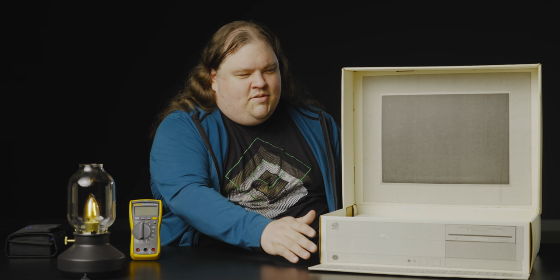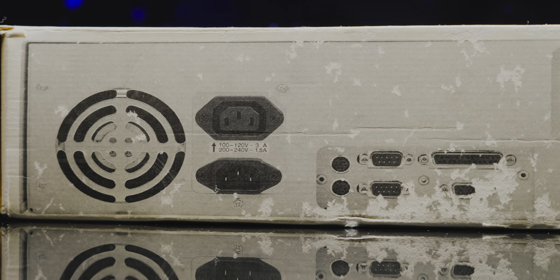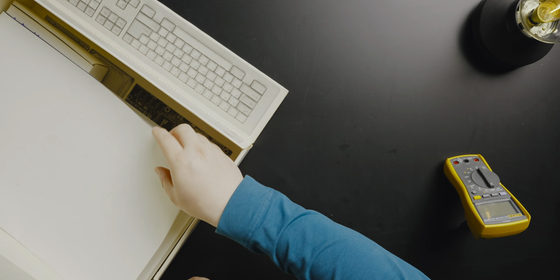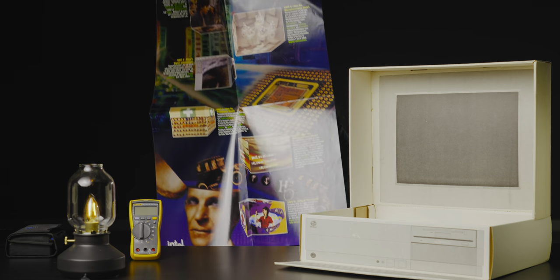First things first, definitely A-plus for the box design. If you turn it around here, you can even see that they modeled the back of a computer. It's adorable. Inside we have one classroom-sized poster.